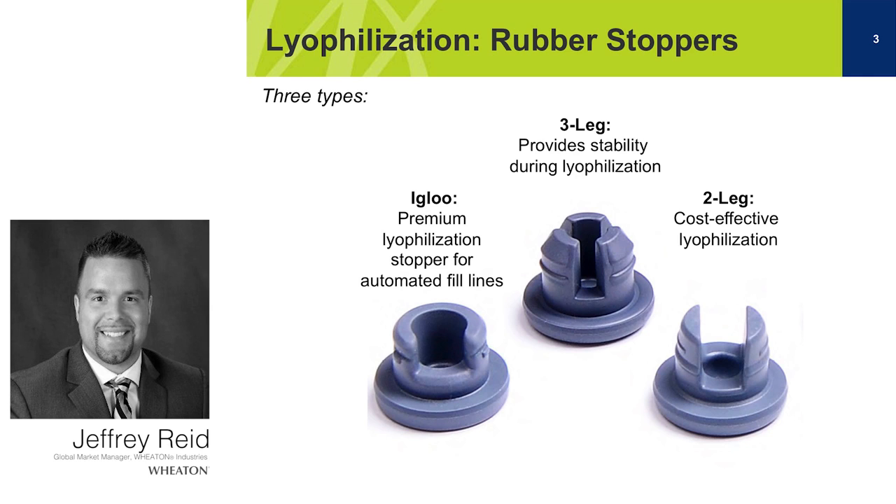The next group of rubber stoppers would be the two or three leg rubber stopper, which has a little less surface area of rubber onto the glass vial. It still suffices for in-house filling, but if the drug product is meant to be stored for an extended period of time, you would want to go with the igloo style. The last style would be the two leg stopper — the most economical and with the least surface area of rubber on the glass vial. This is advantageous for diagnostic applications where you're not injecting a drug product, so contamination is less of a concern since it's not going into the human bloodstream.